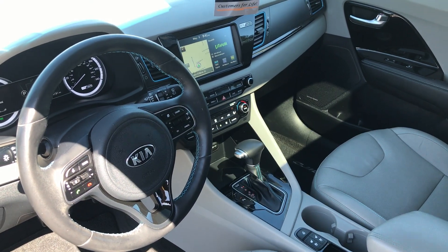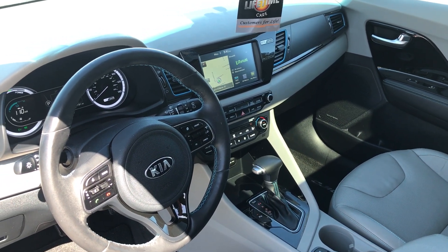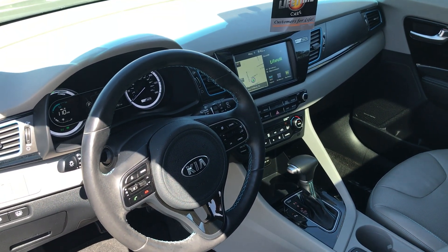Inside you have heated and ventilated seats, heated steering wheel, dual climate control, and full navigation.